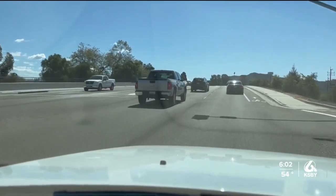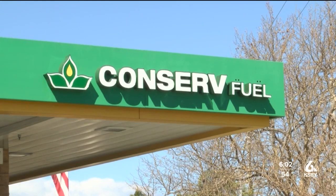I used both apps today to find the cheapest gas near San Luis Obispo, and it took me to Conserve Fuel. But even here, people say they have seen an increase.